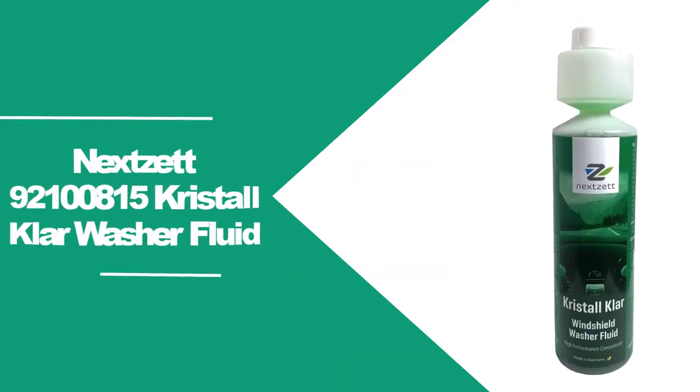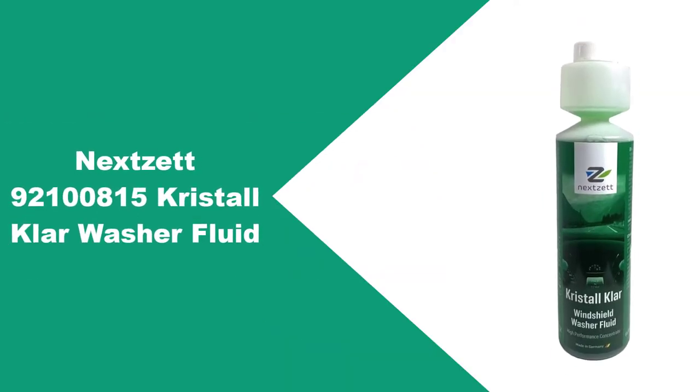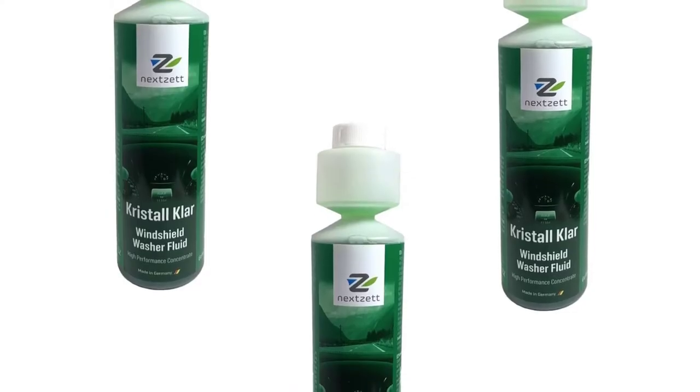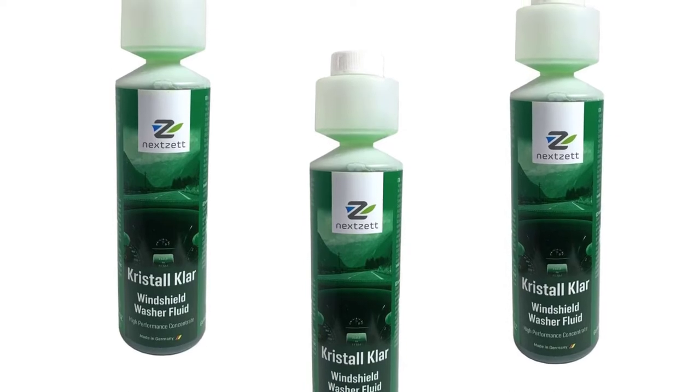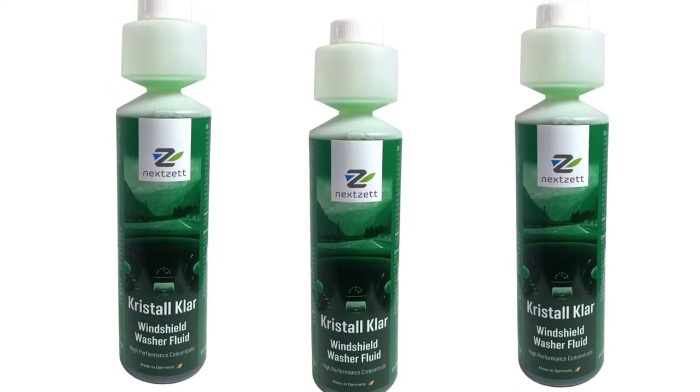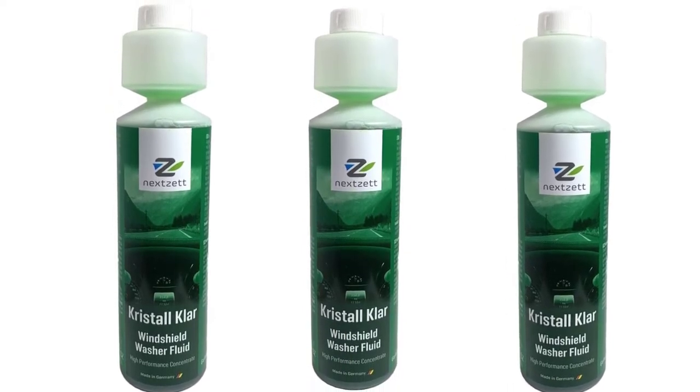At number 3: Nexat 92,100,815 Crystal Klar Washer Fluid. Our best review is the Nexat 92,100,815 Crystal Klar Washer Fluid, a long-lasting windshield washer that is made with environmentally friendly ingredients and formulations.